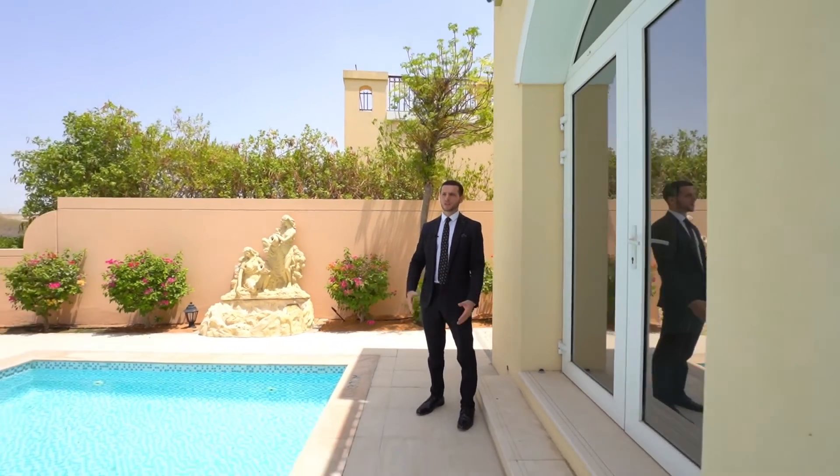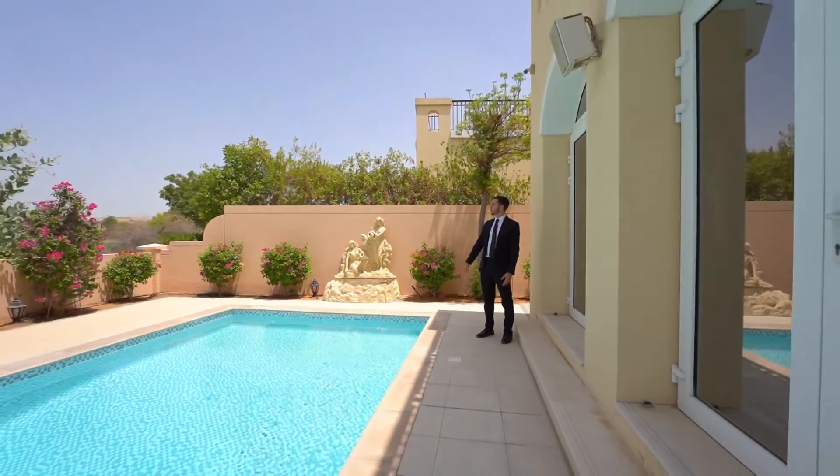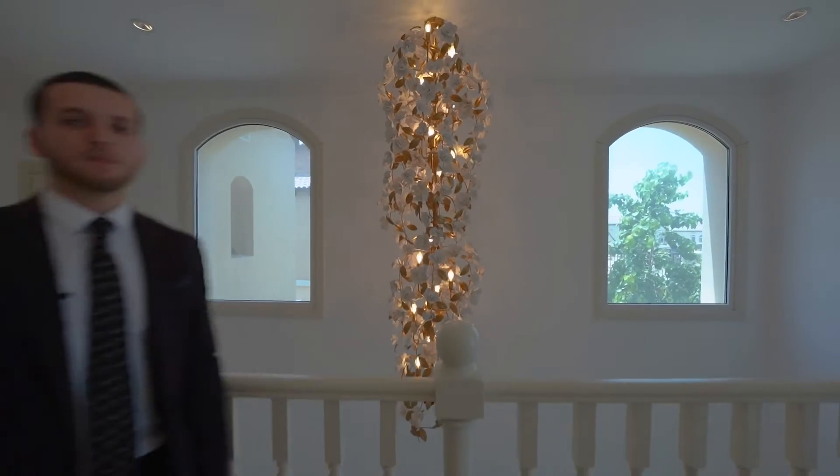You'll be happy to see the villa comes with its own private beautiful pool as well. You have a fantastic view of the golf course and lake. It's been a pleasure to show you around this stunning villa. If you require any further information, please feel free to contact us at Powerhouse.